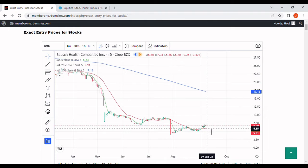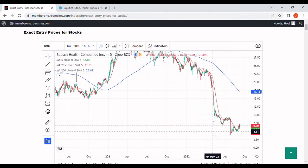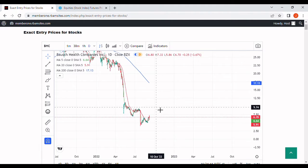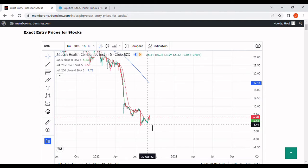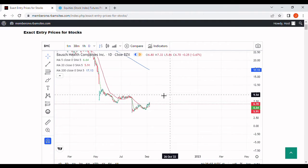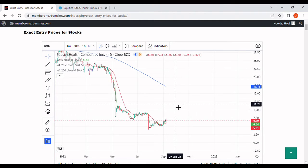It doesn't take a genius to figure out one of two things has to happen. We either need to go sideways for quite a bit — possibly as much as until mid-November — until we catch up to the moving average, or we need a strong rally up to try to catch the 200-day moving average, targeting around $11 by the end of October. Either way, we need price to get and stay above the 20-day, with the 5-day looking strong, as we approach the 200-day.